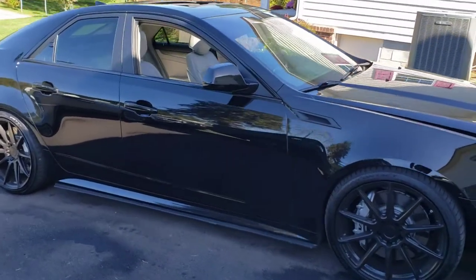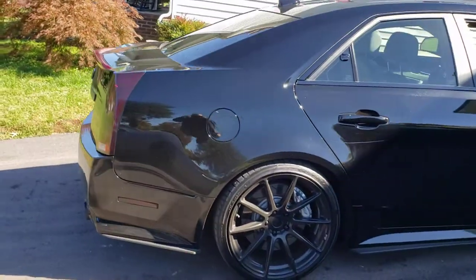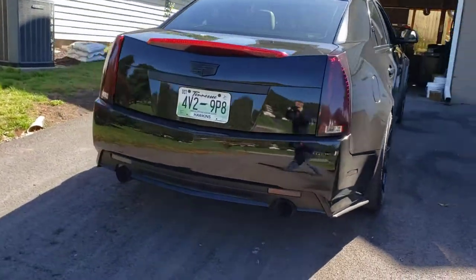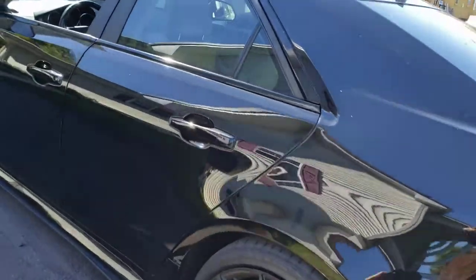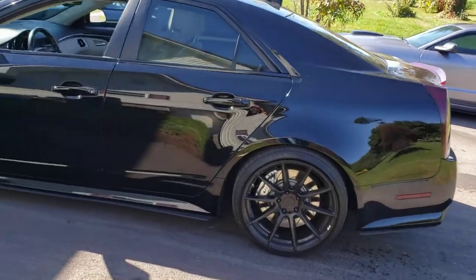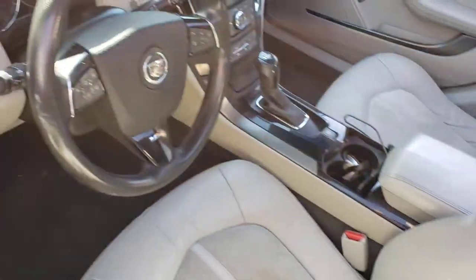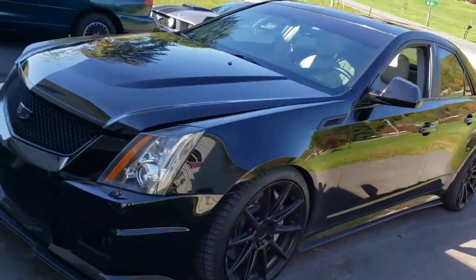This car is Raven Black and it needs to be washed. I'm actually going to take it to my buddy's house in a minute and we're gonna ceramic coat it. There's no metallic in it at all, just a pure black — once it shines up it looks like a mirror. It's got the gray interior and aftermarket wheels.